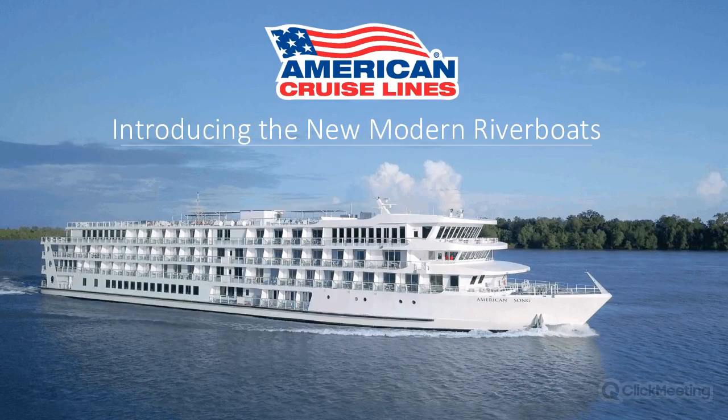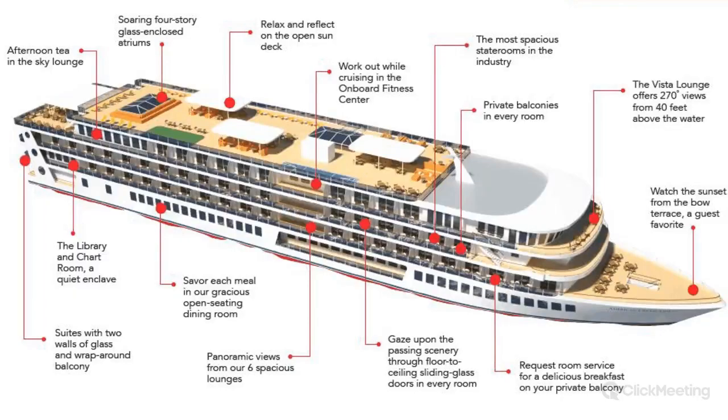Thank you, Anna, and thank you everyone for joining me today. I really appreciate you taking time out of your busy days to discuss our brand new modern river boats. We're really excited about introducing these to all of our agents. Today I'm going to be focusing on the two newest ones that are going to be sailing already on our schedules: the American Song and the American Harmony. These are actually two of five scheduled to be released by us.